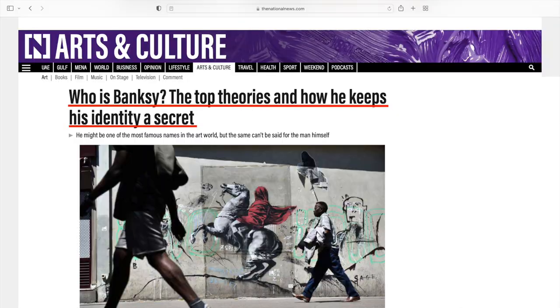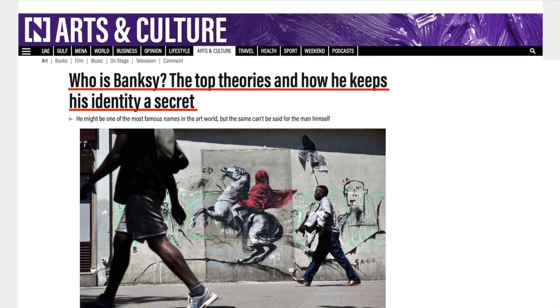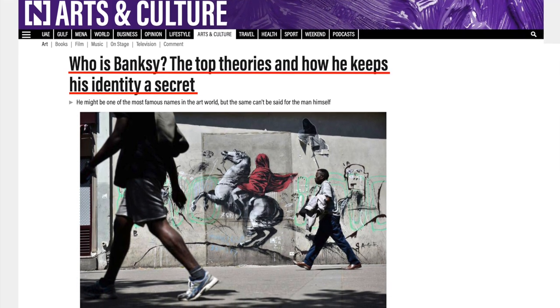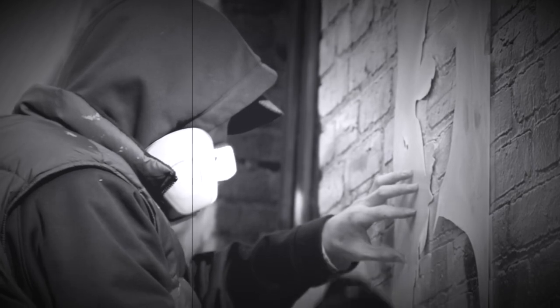From when Banksy first got started in the 1990s through today, he has risen to be one of the most popular artists of our time. What's crazy is that even though his work is usually painted in public places, he has somehow managed to stay completely anonymous this entire time. A big reason why some people believe he has stayed anonymous is simply because what he's doing is technically illegal.